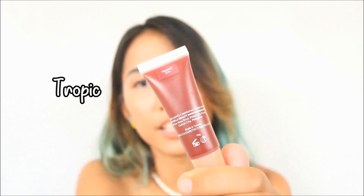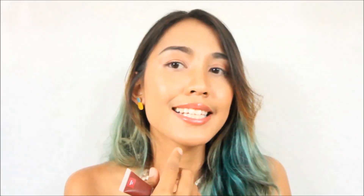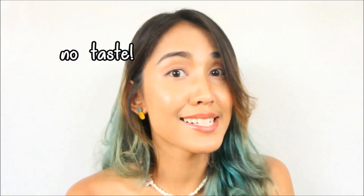So mag-start na tayo mag-swatch. First na isa-swatch natin ay itong Tropic. This Tropic shade is a shade of gumamela red — kaya parang ready-ready talaga siya. And the color bombs are actually watermelon scented. Pero walang silang lasa, hindi sila lasang watermelon, okay? Scented lang talaga sila ng watermelon.